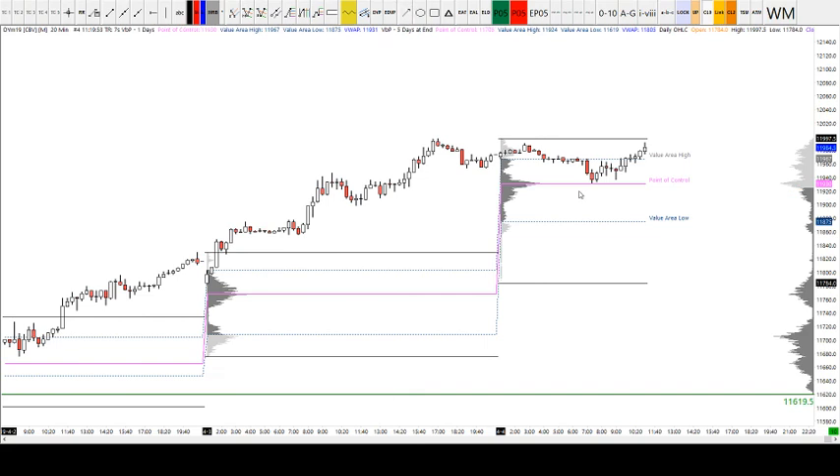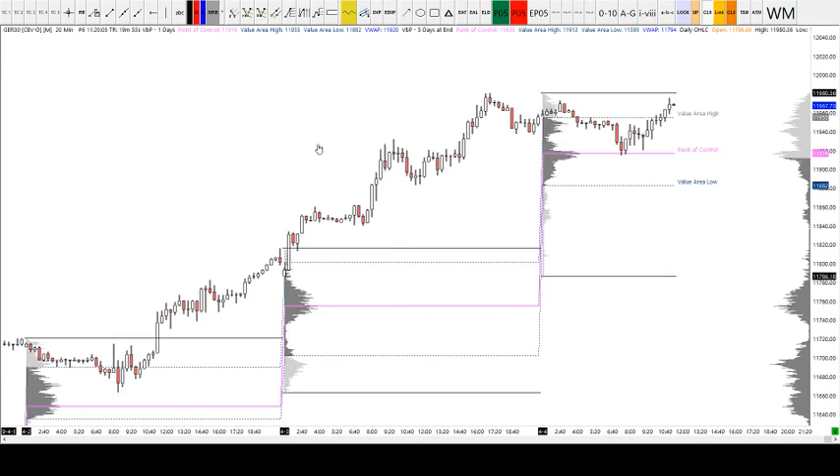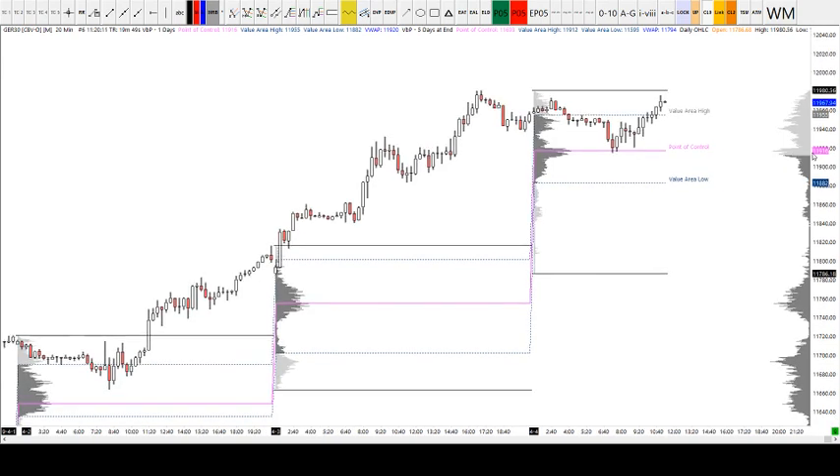From here I'd like to see if it can hold the value area high and then break through yesterday's high and ultimately on towards that 12,000 handle and above. We will see — the DAX can often turn around and do what it wants. On CFD the numbers look exactly the same as the futures price; it actually did tag the point of control whereas on futures it didn't, but the levels are just slightly different.